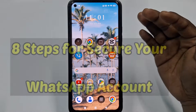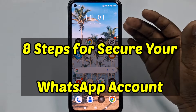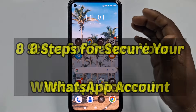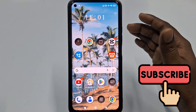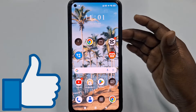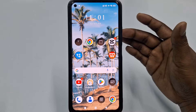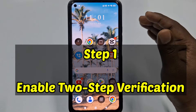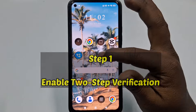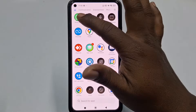In this video I am going to show you eight steps for better security. Before starting, please subscribe to my channel and also like this video. Let's start with step one: enable two-step verification in your WhatsApp. Open your WhatsApp application.